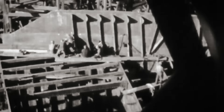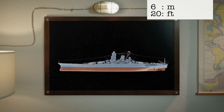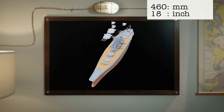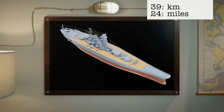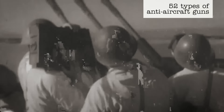The Yamato-class super battleships were built in secrecy, and the Allies never saw one until they encountered Musashi in 1944. The Imperial Japanese ship Musashi was 263 meters long — about 6 meters shorter than the Titanic — and was also thought to be unsinkable. It was heavily armed with nine 460mm main guns, the biggest ever mounted on a battleship, with a range of 24 miles, plus a dozen secondary 155mm guns and 52 types of anti-aircraft guns.